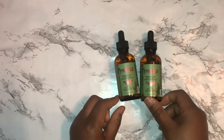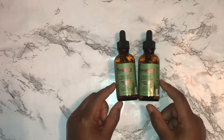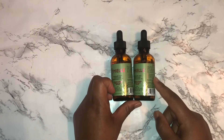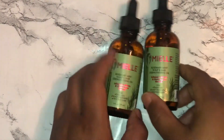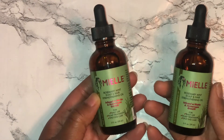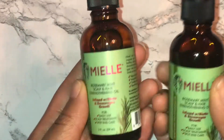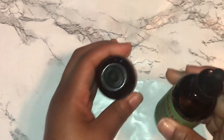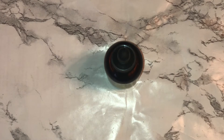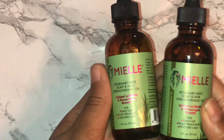Next up, I got their Rosemary Mint Scalp and Hair Strengthening Oil. I've been hearing such wonderful things about this — my sister actually has it and told me her scalp feels amazing afterwards and her hair has really been growing. So I said, well, let me go ahead and try it, and since it was on sale, why not get two? Let me open this up so you can hear my reaction — oh yes, it smells like my scalp will get that nice tingle.